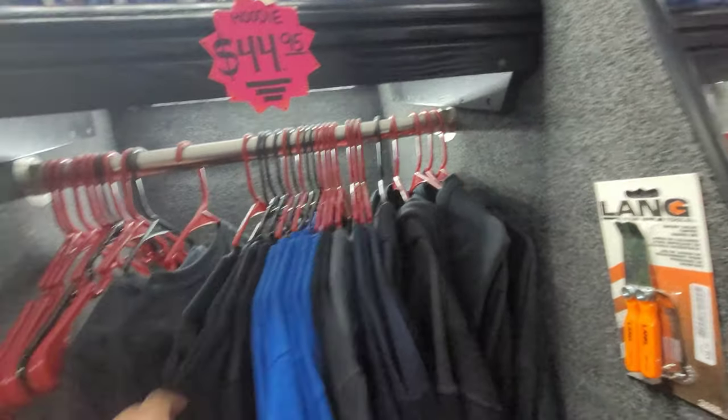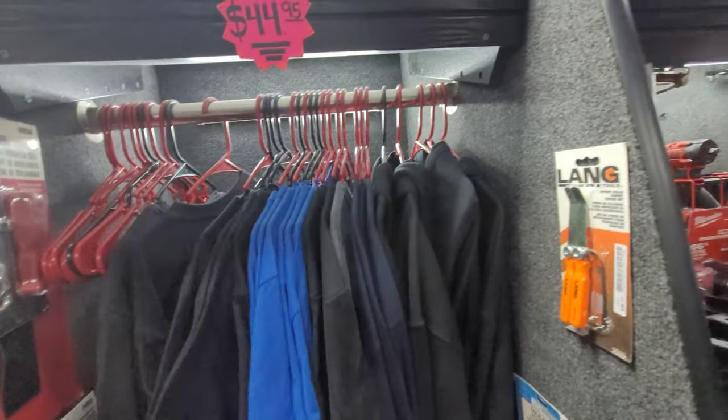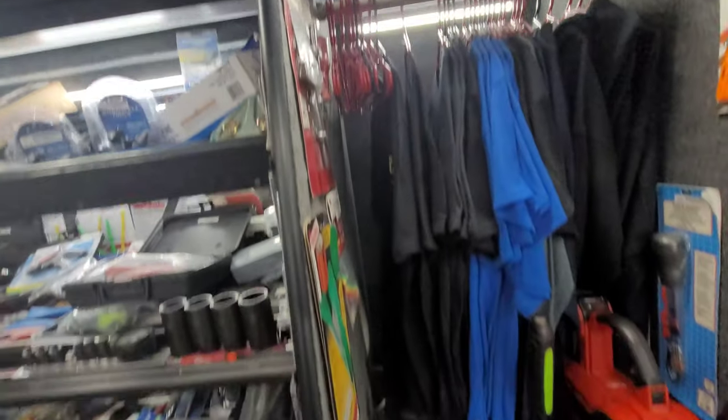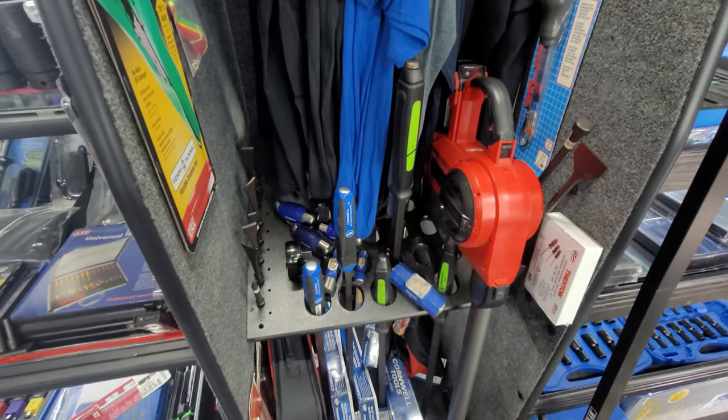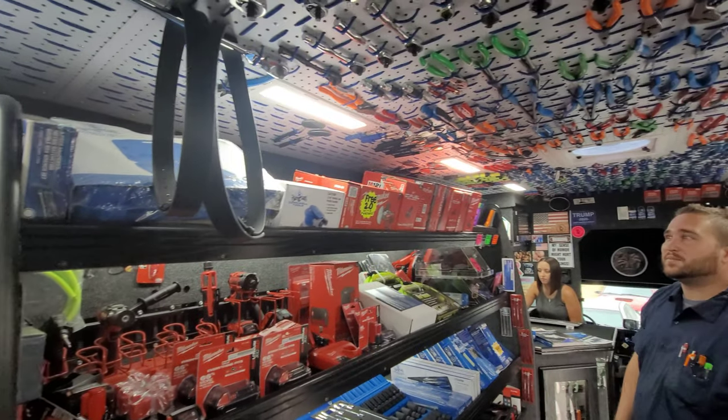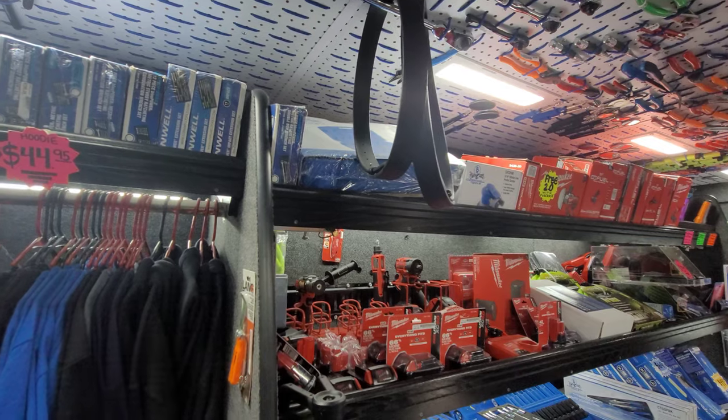He's got merch — tons of merch. Sweat hoodies, t-shirts. Pry bars galore. Look at all that Milwaukee, man — tons and tons and tons of stuff.